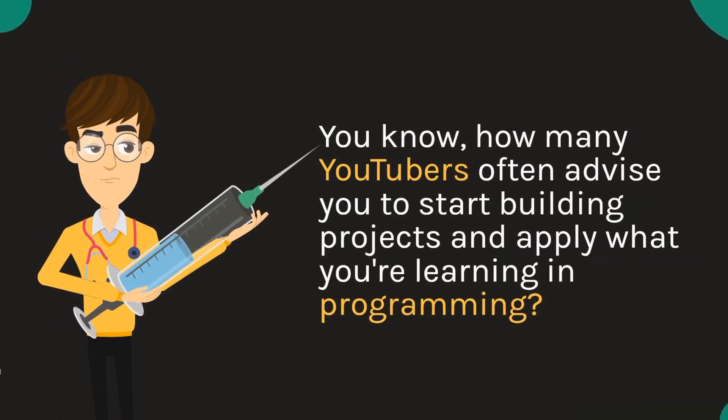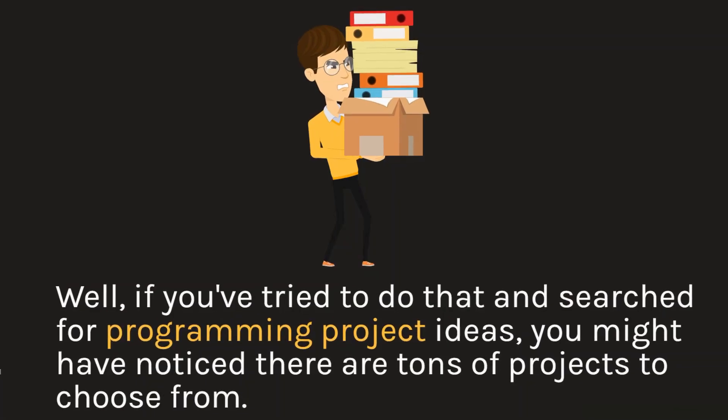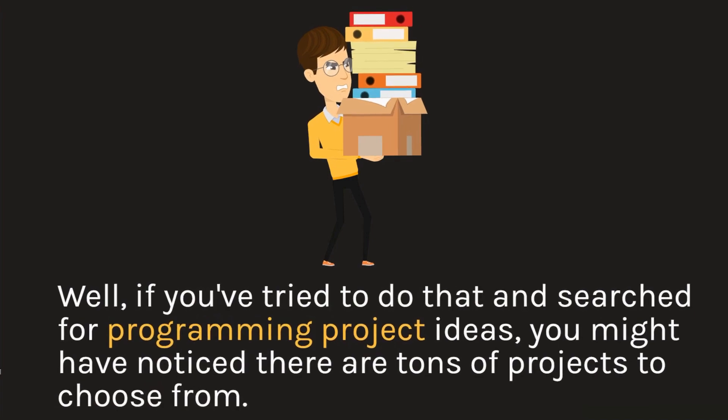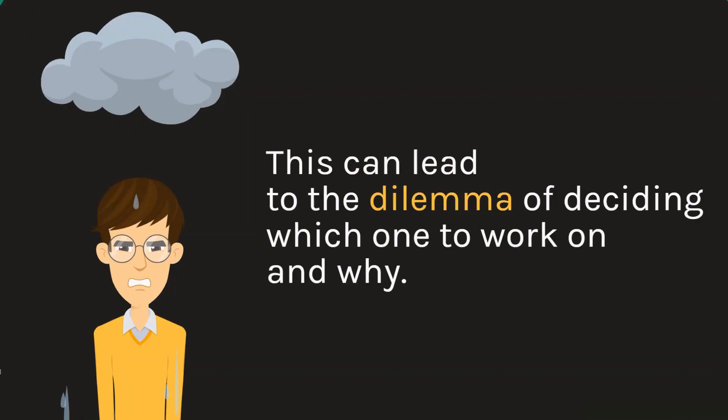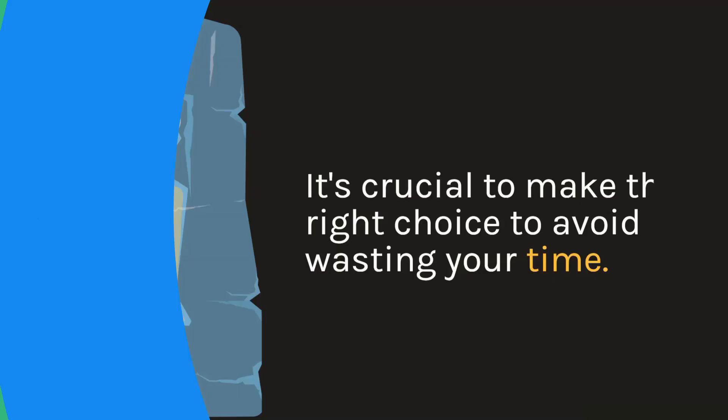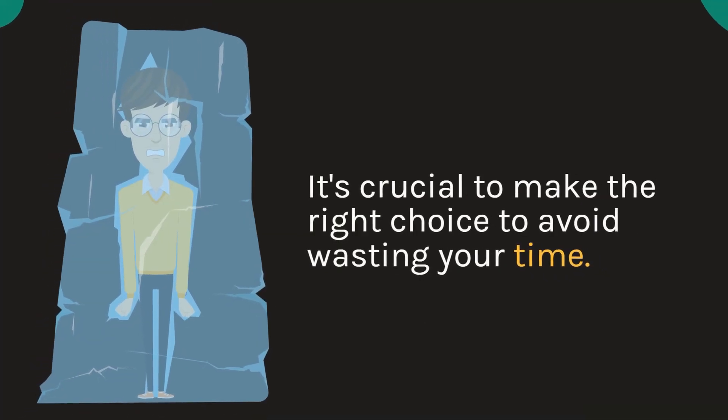You know how many YouTubers often advise you to start building projects and apply what you're learning in programming? Well, if you've tried to do that and searched for programming project ideas, you might have noticed there are tons of projects to choose from. This can lead to the dilemma of deciding which one to work on and why. It's crucial to make the right choice to avoid wasting your time.